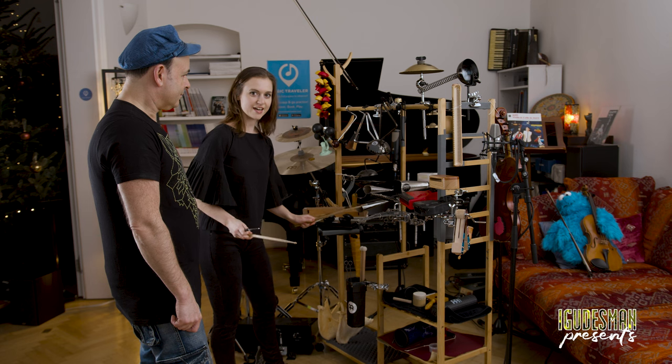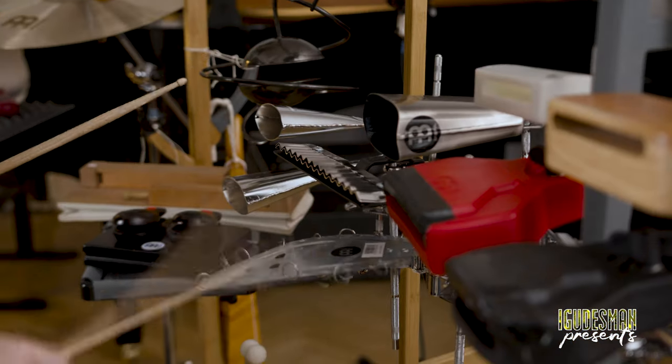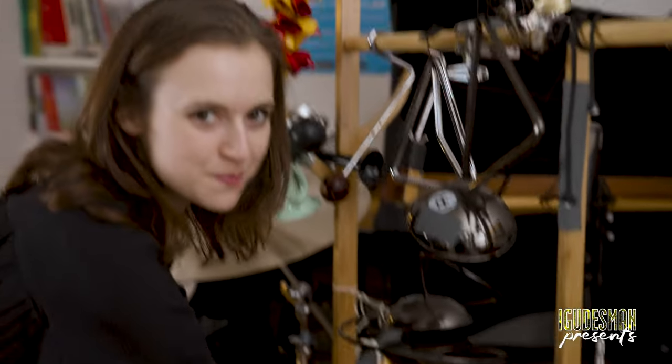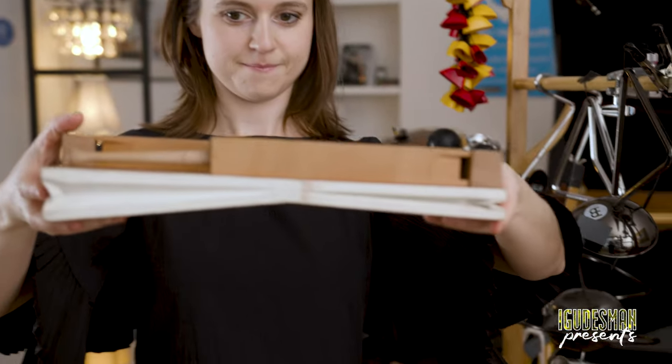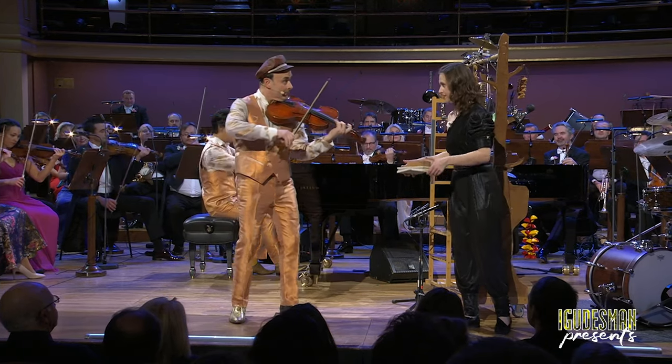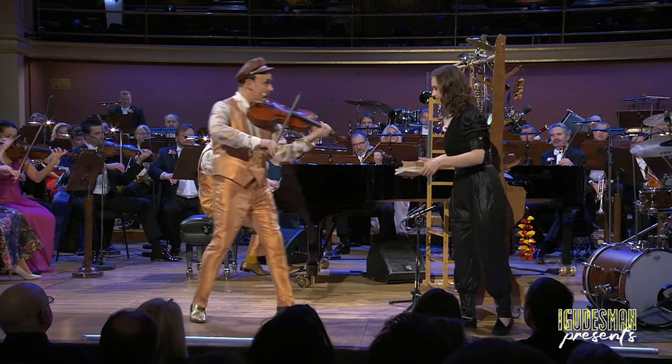This is a kissing, which is from Africa. Bicycle bell. Bicycle horn. The most important part. Cuckoo.